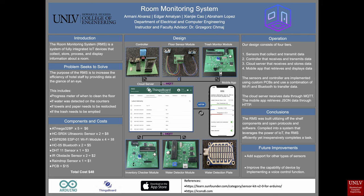The RMS was built utilizing off-the-shelf components and open protocols and software, compiled into a system that leverages the power of IoT. The room monitoring system efficiently yet inexpensively completes the task. Some future improvements include adding support for other types of sensors and improving the capability of the device by implementing a voice control function.